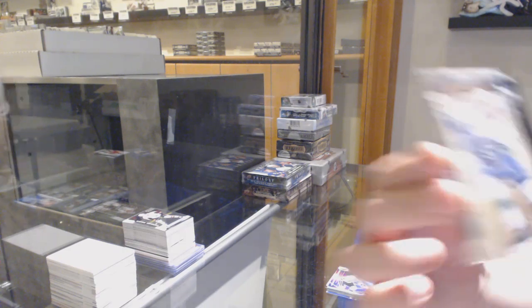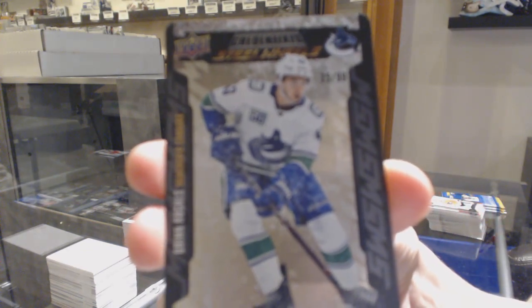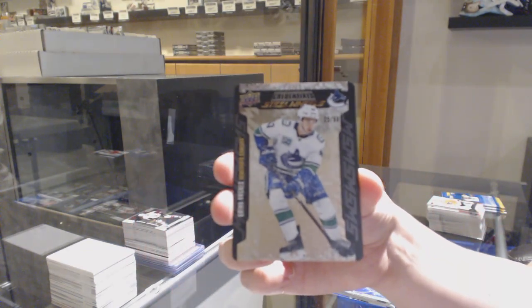And this ain't half bad either — Steel Wheels gold numbered to 99 for the Vancouver Canucks, Quinn Hughes.